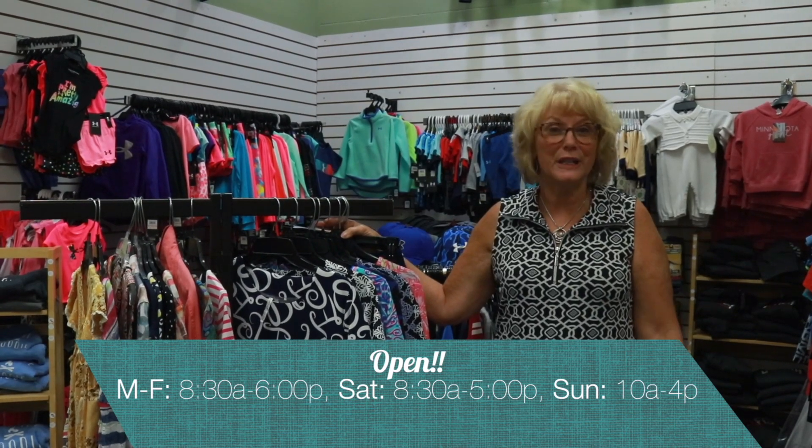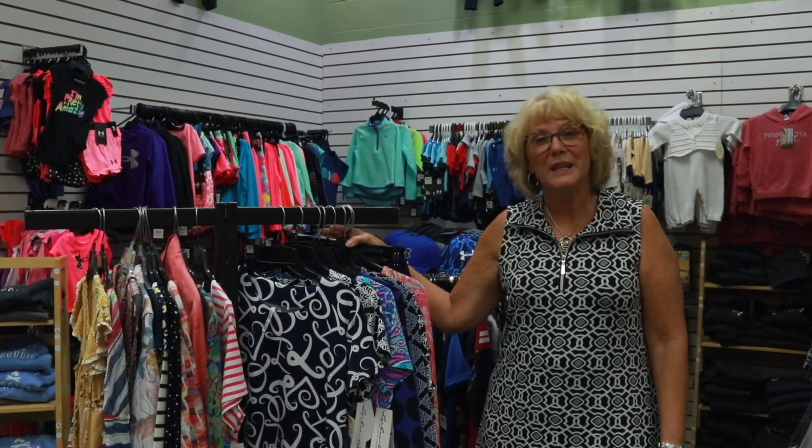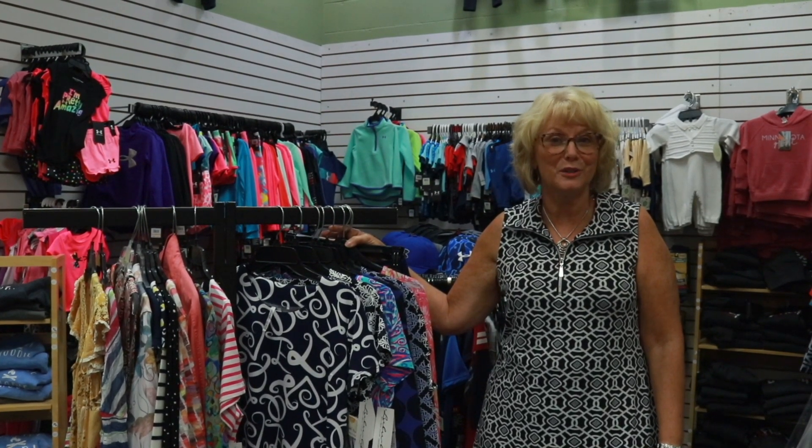So I invite you, if you're looking for some new fashions for yourself, to stop down to Nadine's and check out our selection. We carry Plus, Petite, Missy, Junior, and Children's.